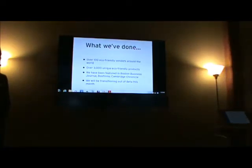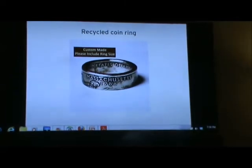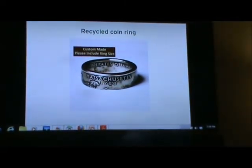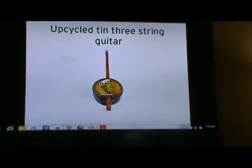We thought the best way to tell you about our site is to show you some of our favorite products. This is one of our new products — it's a recycled coin ring. We actually have them for all 50 states and for the New York City subway, and these are made by Nick, one of our vendors in New York. We also just added this new company called String Tinkers that makes guitars, banjos, and ukuleles out of upcycled tin cans and cigar boxes.